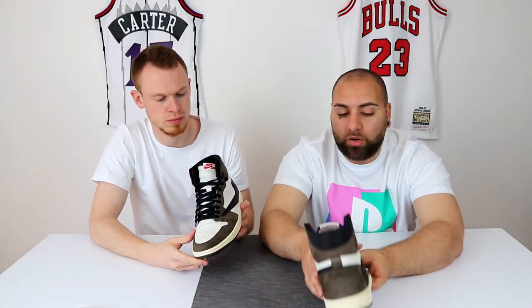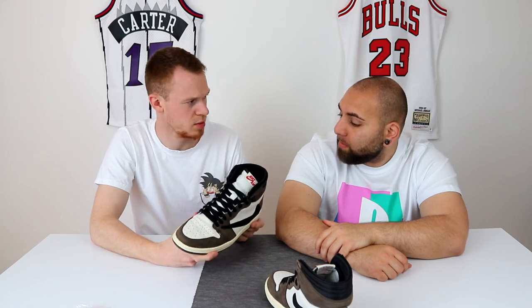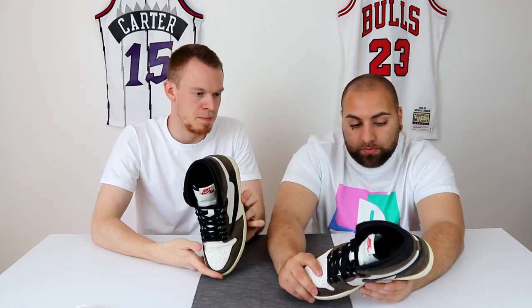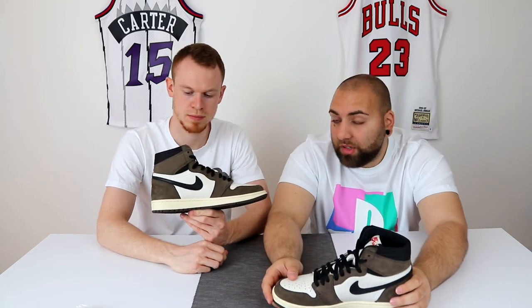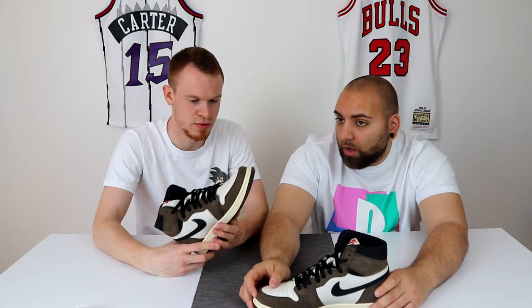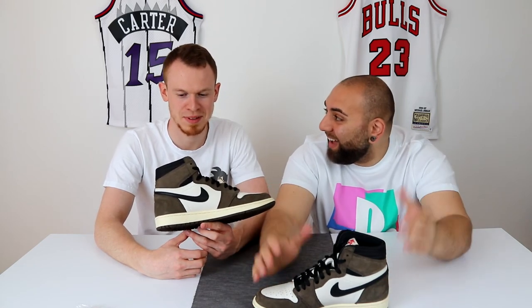Ich finde auch die Farbgebung war geil, weil so ein Jordan kam in der Farbe noch gar nicht raus. Soll aber irgendwann noch der Einser als Dark Mocha kommen - der sieht dem ein bisschen ähnlich, hat aber nicht diesen Backwards Swoosh und nicht die kleinen Details wie die Tasche. Man hat so leichte Mockups gesehen, wo der Schuh präsentiert wurde, kein offizielles Bild. Wer den Travis nicht hat, sollte sich versuchen den Dark Mocha vielleicht zu kaufen. Der ist auch nicht ganz teuer im Retail, wird so um 160 Euro sein - denke ich, wird der nicht über 1000 Euro Resale gehen.